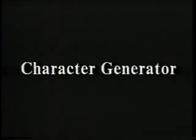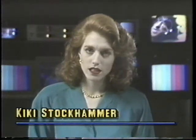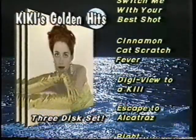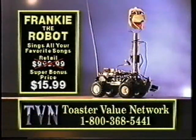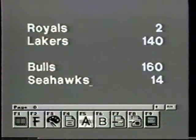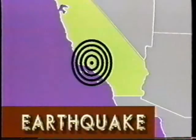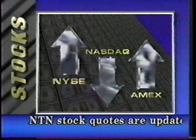And there's a character generator. You've seen how they use it on the news — names, titles, information printed on the screen. There's a character generator built into every Toaster. The pros call them CGs, and this one has everything a pro expects.